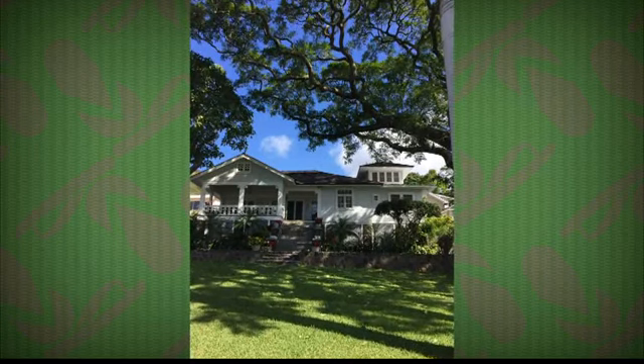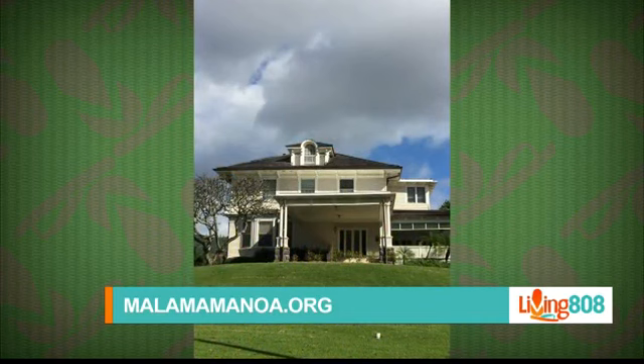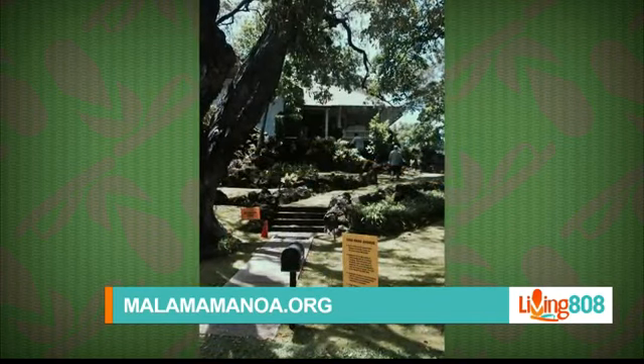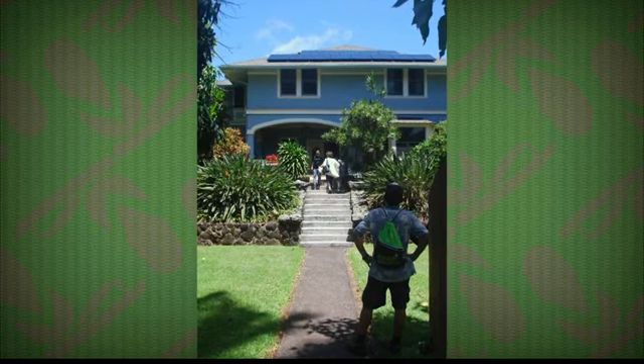When is the event and how can people join in on the fun? The tour takes place this Saturday the 15th. The start point is off University at Common Alley Park, which is right at the entrance to Mid-Pacific School. It's 8:30 to noon. I might advise people to come about 9:30 because the initial crowd is kind of overwhelming. It's a three to four block walk and it's self-guided. You'll get a booklet that has information about 40 to 50 homes in the neighborhood.